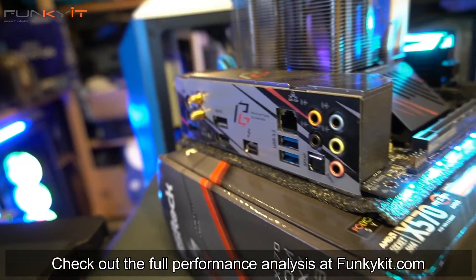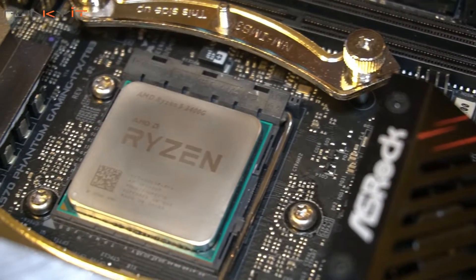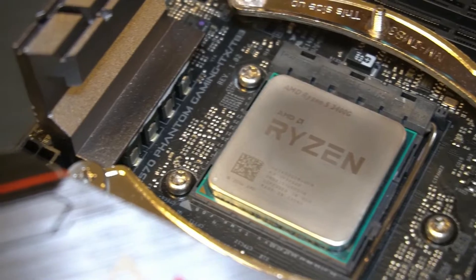You can check out the full performance analysis on our website at thinkingit.com. And there you have it — this is the performance analysis of the Ryzen 5 3400G on the X570 motherboard. Hope you enjoyed this video. Give us a like and leave a comment down below. Don't forget you can buy all these items via the links in the description, and visit our website for more news, reviews, and hot tips. Hit that subscribe button for more. Until our next video, this is Winston for funkikit.com.